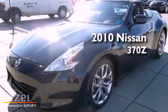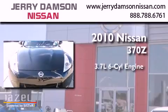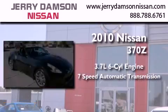This is a 2010 Nissan 370Z. It features a 3.7-liter six-cylinder engine and a seven-speed automatic transmission.